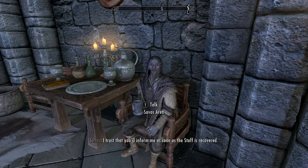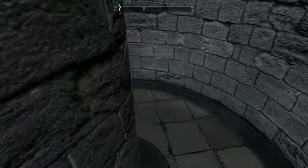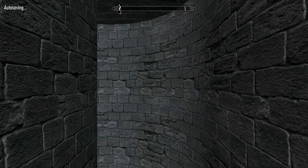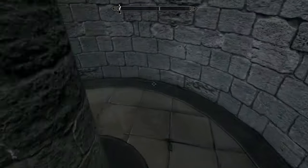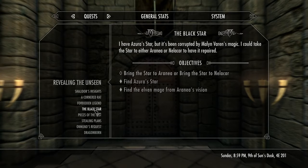Nothing else here in the college related to this whole orb quest, so we're going to leave the college. We have a decision to make regarding another quest — this quest about the Black Star. This is a big deal, I think. There's a lot of information I've written down in here. This one's called the Black Star. We're now supposed to deal with the Shrine of Azura — we went and visited the Shrine of Azura, and there was somebody there named Aranea. She believes it is our role to serve as Azura's champion.